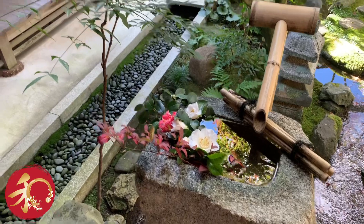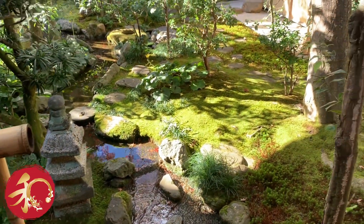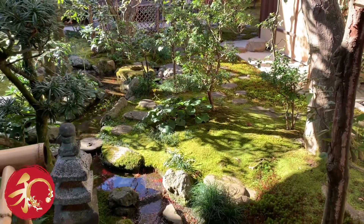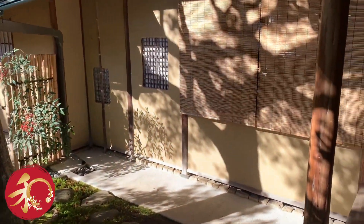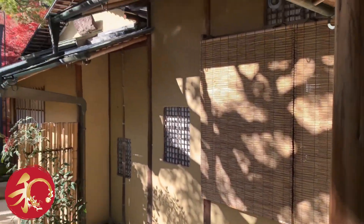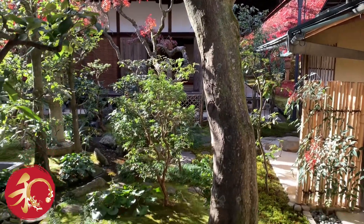Right now I am in front of the tea house of the Kōrin-in temple, a part of the Daitoku-ji temple in Kyoto. And the tea garden is just delightful — it's so, so magical.